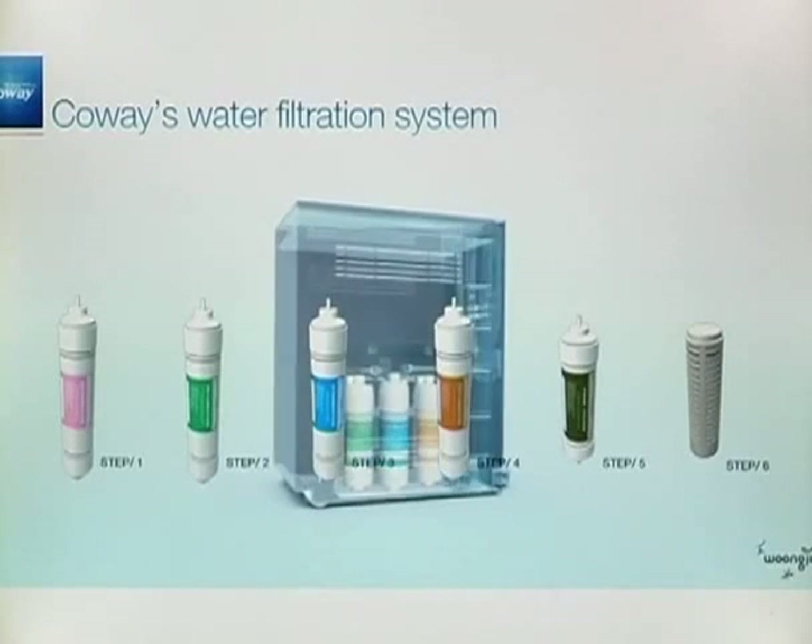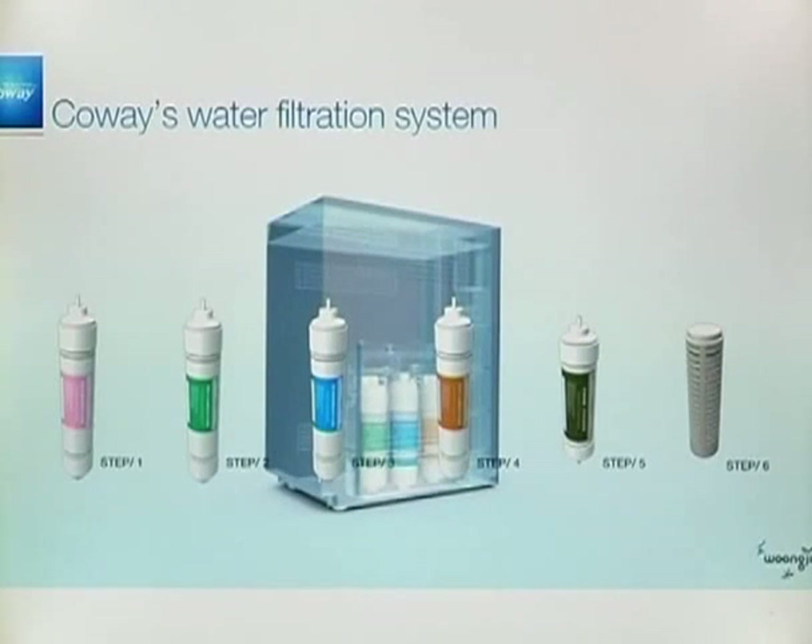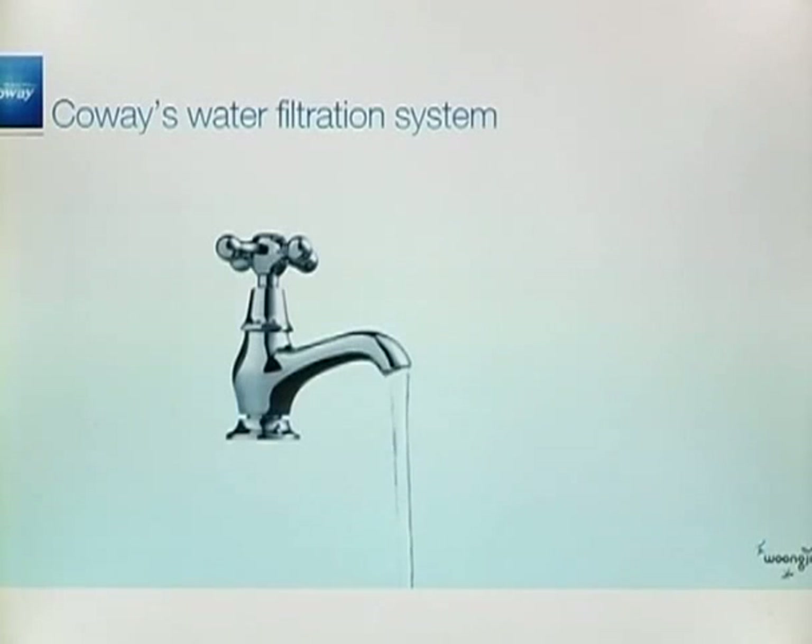Koei's water filtration device includes a six-step process: plus sediment filter, pre-carbon filter, RO membrane filter, post-carbon filter, fine filter, and ceramic filter.